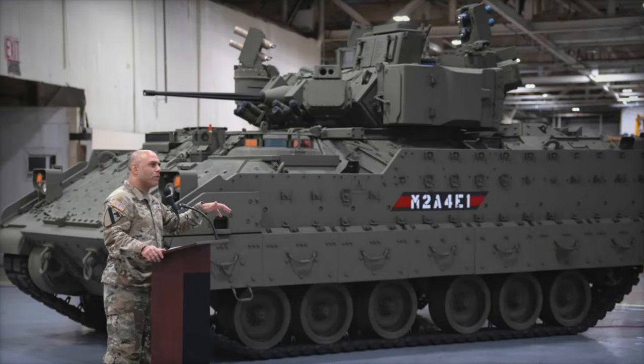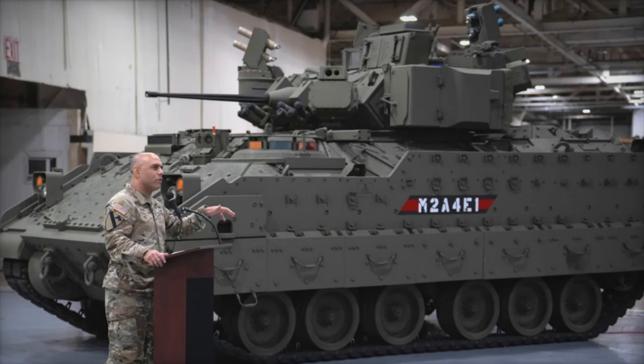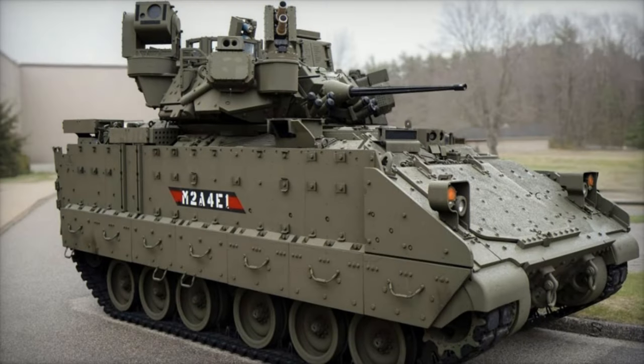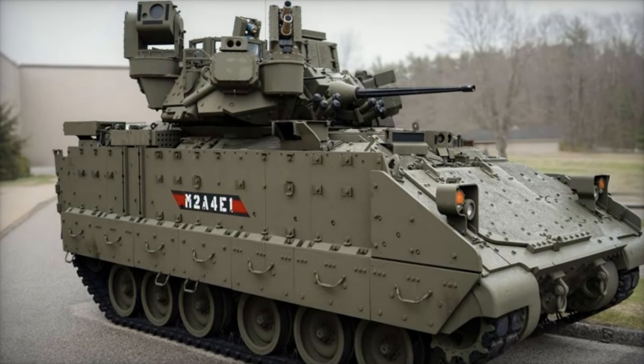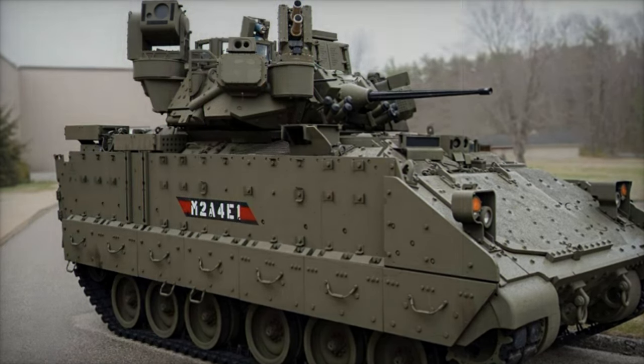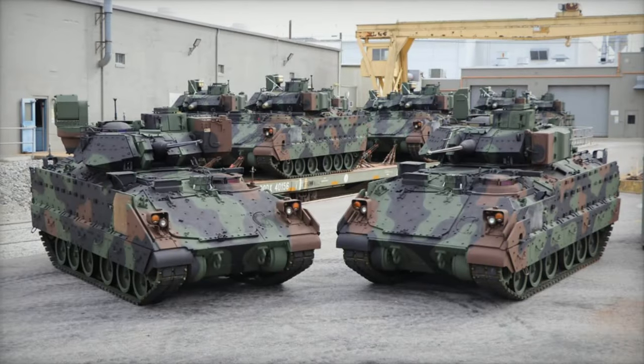Alongside Iron Fist, the Bradley M2A4E1 also features several key upgrades. Equipped with the IBS Block 2.8 targeting system, it includes a high-definition FLIR camera, allowing gunners to detect targets even in low visibility conditions, enhancing its effectiveness in diverse battlefield scenarios.